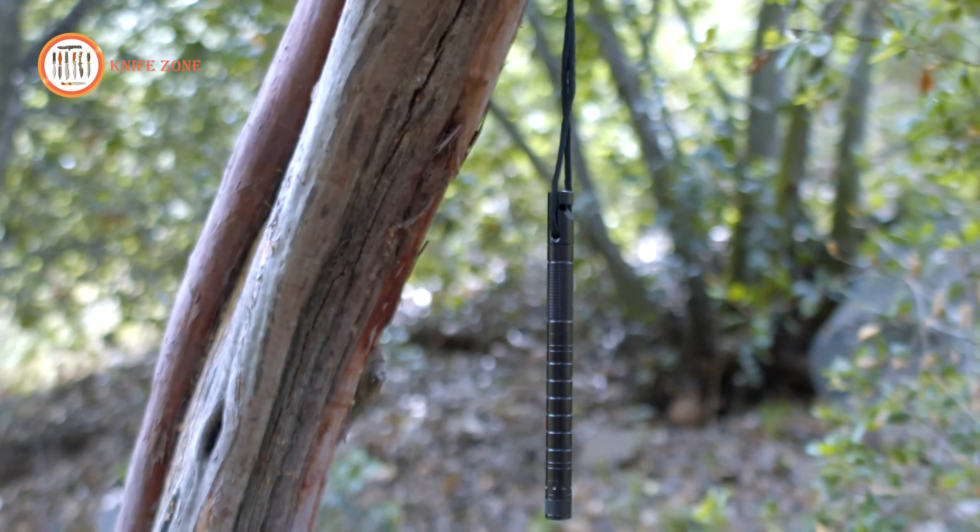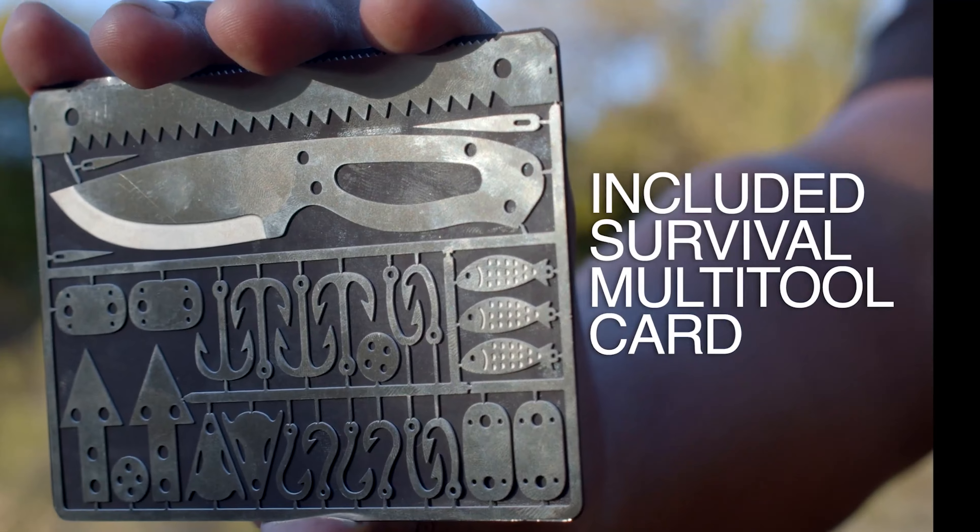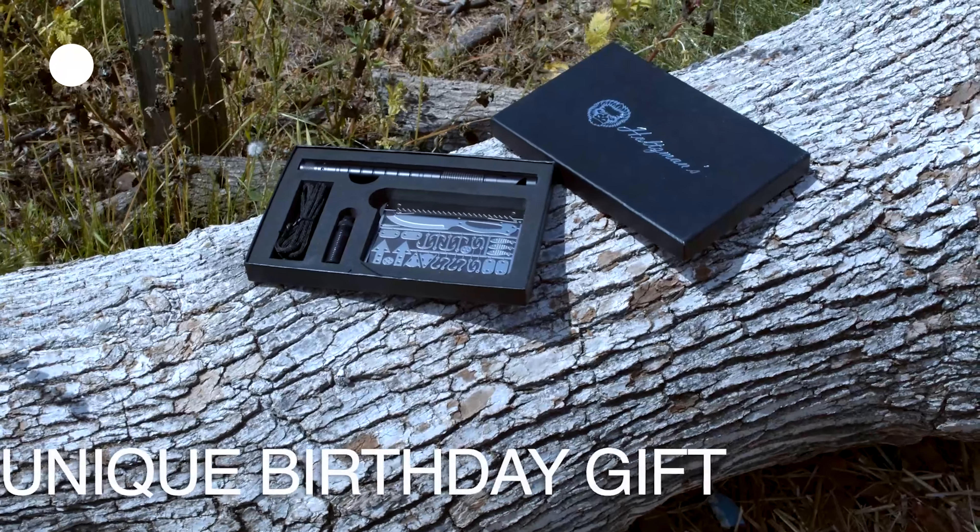Engineered with a robust and enduring design, this compact tool seamlessly nestles in your hand, vowing to be an unwavering companion on every wild expedition.